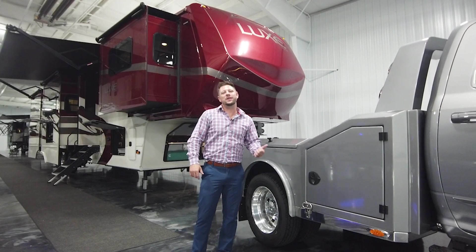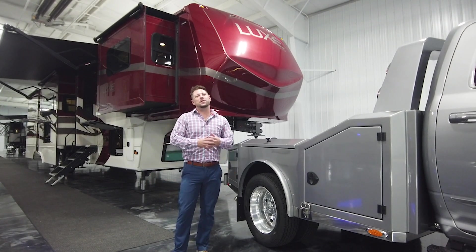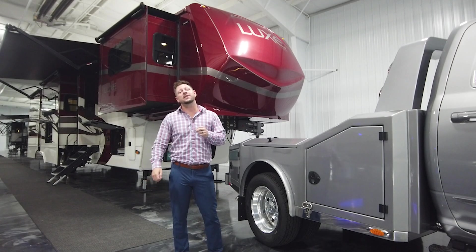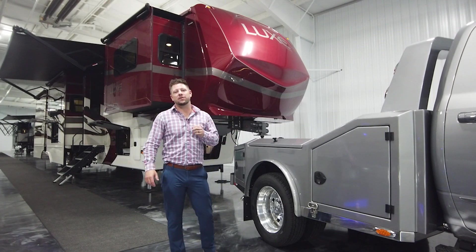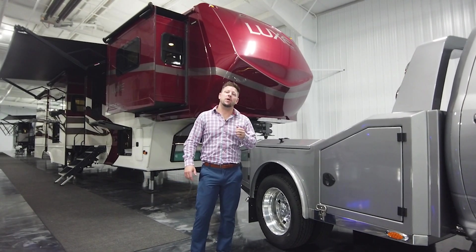Hello, what's up everyone, Cory here with Luxe Trucks, your Luxe Truck Expert. It's that time of year again — we're going to be in Hershey, Pennsylvania September 15th through the 18th, from 10 to 6 each day. There will be a link in the description of this video for you to sign up for your private appointment.